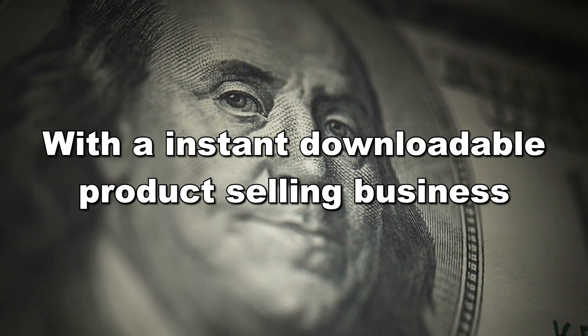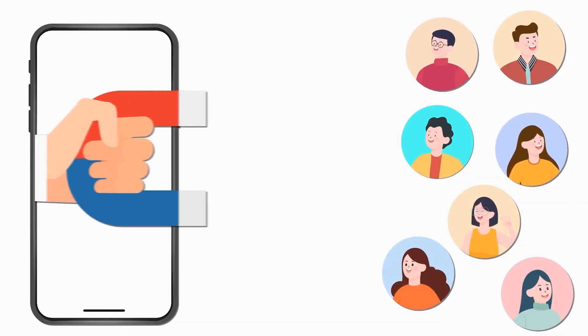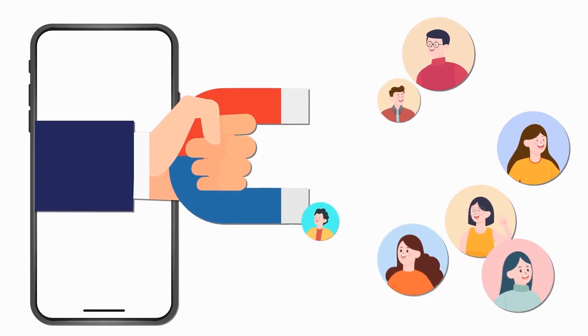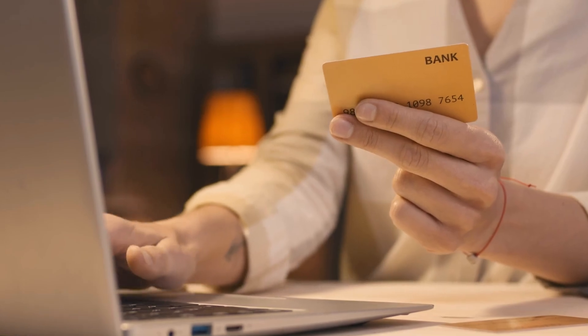Moving on to the third remote way that I personally use myself right now to help me generate thousands of dollars every single week, which is with an instant downloadable product selling business. One of the things I love about the internet is that there are multiple different ways to make money and different types of products you can sell, both physical and digital. The good thing about digital products is that you don't need to ship anything out — when the customer buys it from you, they're going to be able to instantly download it. The only thing you need to do is drive traffic to your digital products and make sure you've got a good platform that's going to get your potential customers to buy whatever item you're selling.